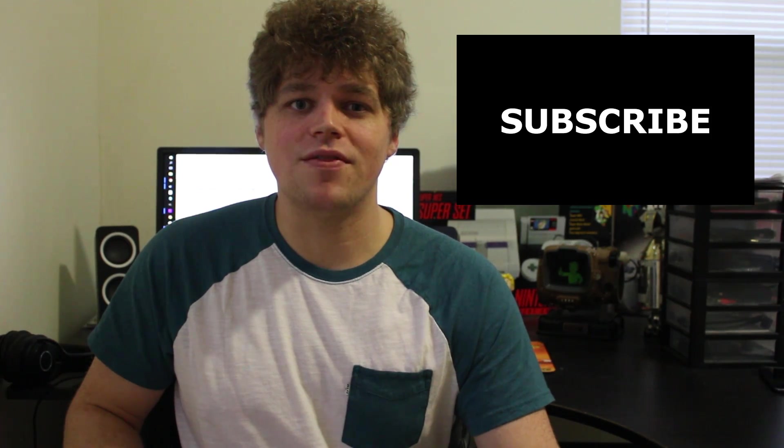Okay everybody, that was my video for this week. I hope you liked it — if you did give me a thumbs up. If you didn't, leave me a comment in the comment section and hit that subscribe button if you want to see more videos like this one in the future.